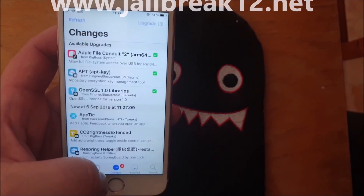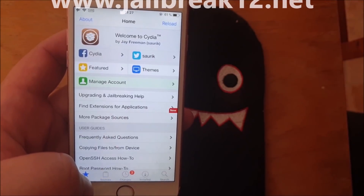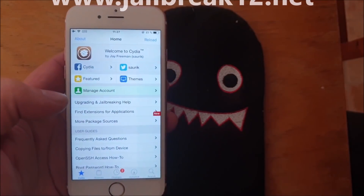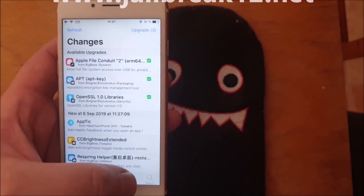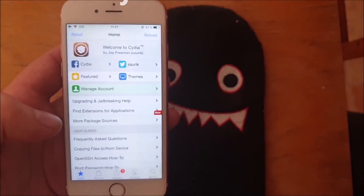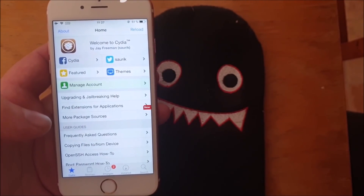It just needs to update the sources. I'm going to try hitting reload. There we have it, now it's working perfectly fine. That's how easy it is to jailbreak the new iOS 12.4.1. Comment, rate, and subscribe.